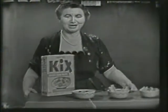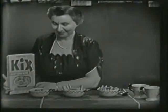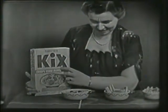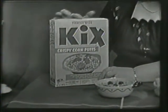Something else I want to show you. It's right here on the table. Look what we have. You know this, don't you? What is it? The big yellow box with the big blue letters on it. What does it say? Kix Crispy Corn Puffs. That's right. This is a new box, too.